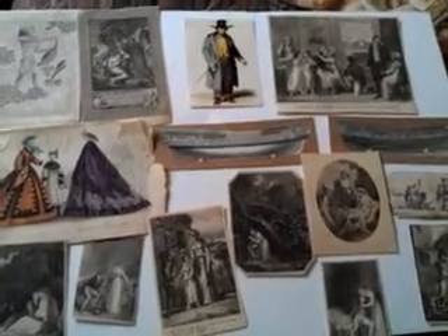Snapshot — scrapbook snaps from the Georgian and early Victorian period, a group of 15. Thank you.